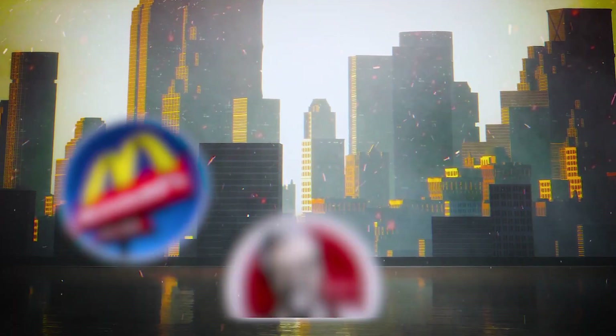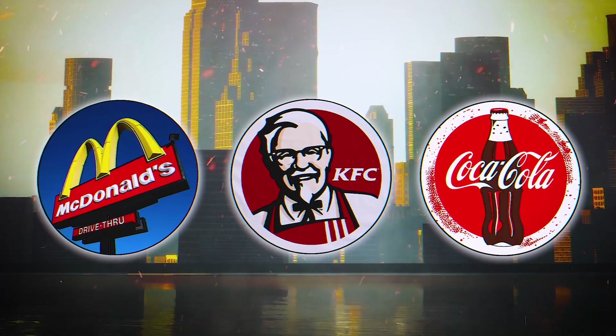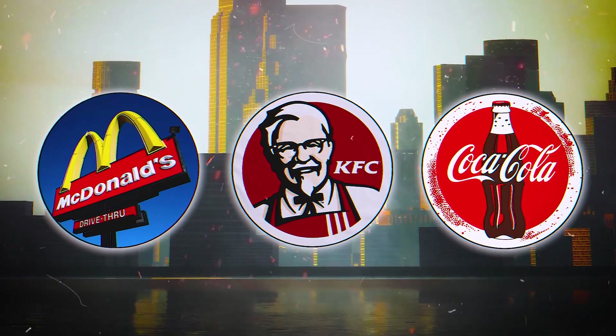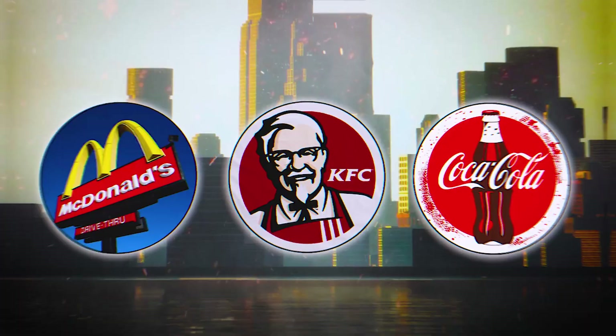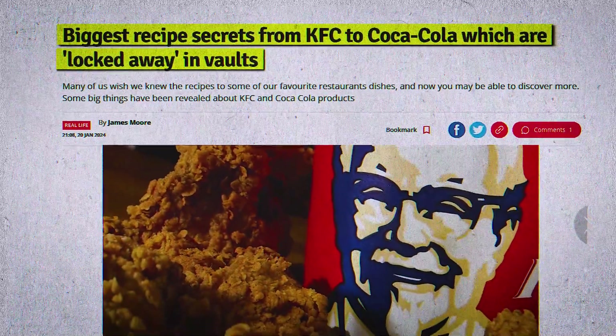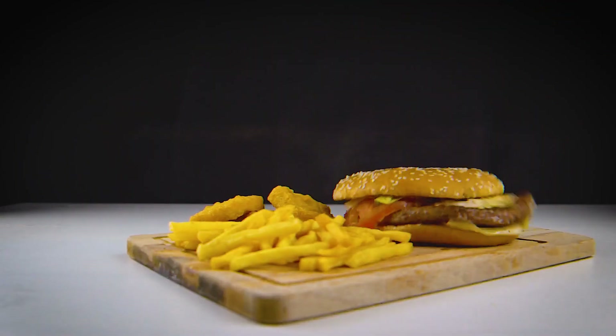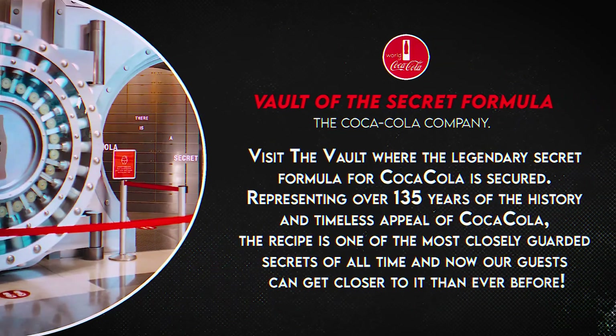Welcome to a world where three iconic giants — McDonald's, KFC, and Coca-Cola — have taken great measures to protect their legacies. Beneath the surface, they've built their very own World War III vaults, stocked with confidential recipes and flavors that have shaped generations. But what are they really hiding?